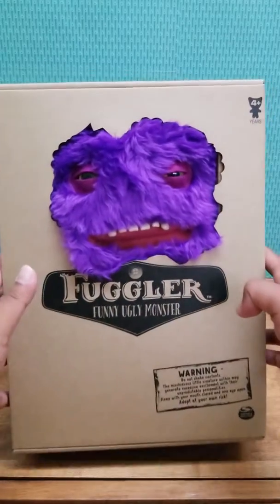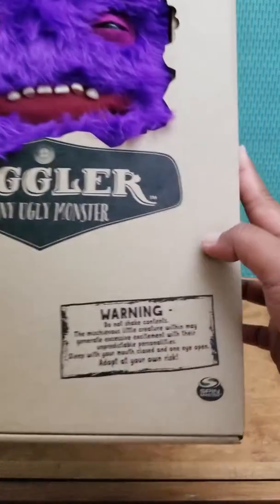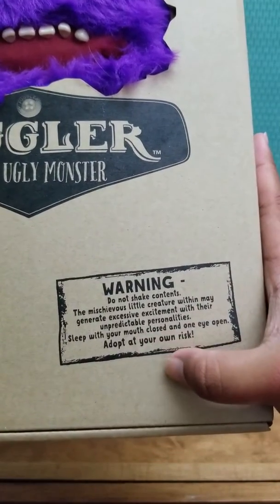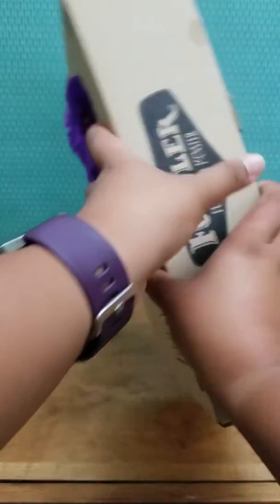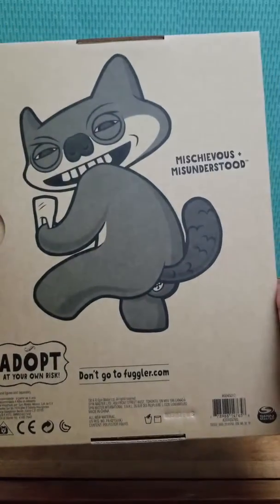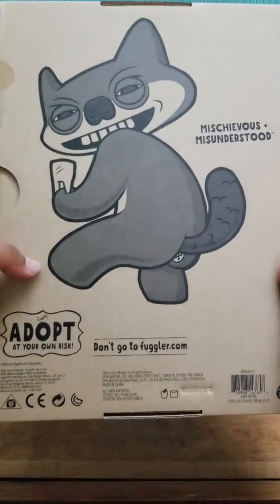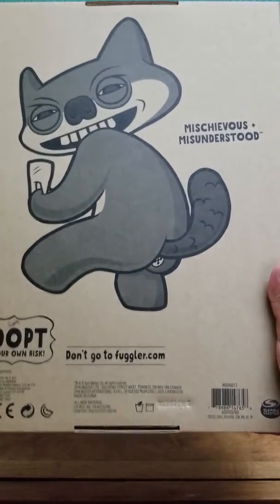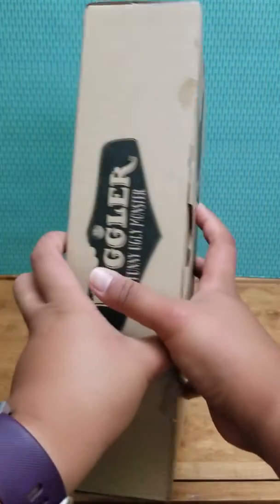So here's the box that it comes in, and right here you can see a little warning label that says 'adopt at your own risk.' Here's the backside of the box — and again, adopt at your own risk — and I'm just so excited to finally get one.